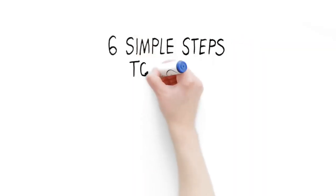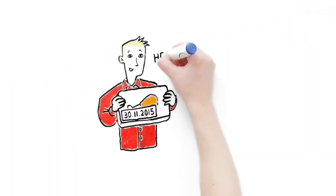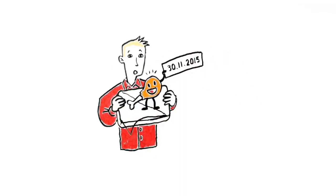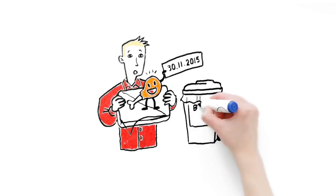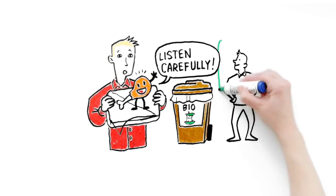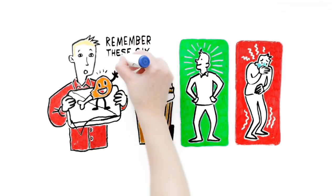Six Simple Steps to Avoid Food Poisoning. It's two days past my use-by date, and it's about time I was thrown in the bio-waste. Listen carefully — I'll tell you how to avoid many bouts of food poisoning. Remember these six steps.